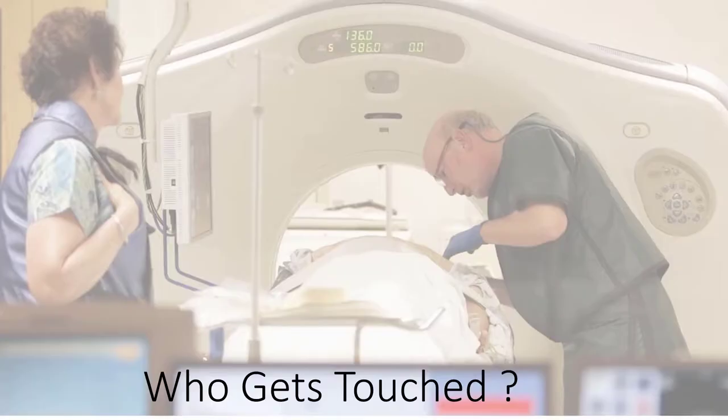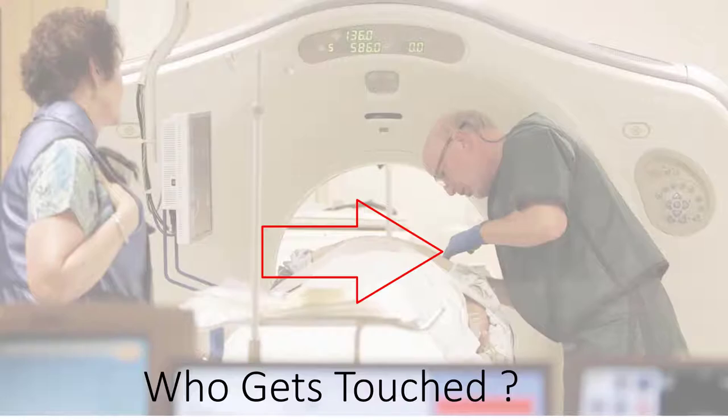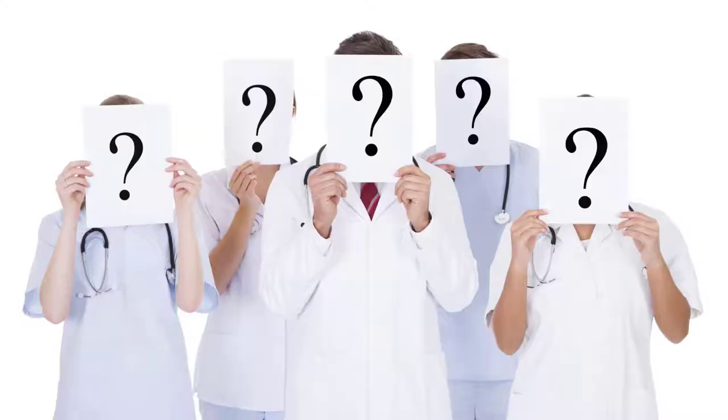Ask yourself: who gets touched and how often and by whom? Do your co-workers wash their hands after each contact with a patient? How about wearing of gloves? Is it possible you're being exposed and don't know it?